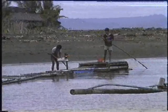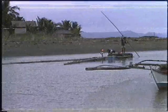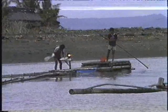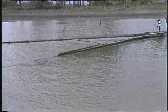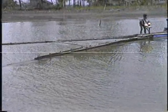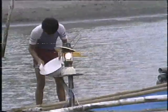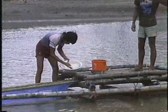Another gear is the push net with bamboo raft, or fry bulldozer, which is normally operated in relatively deeper areas of the fry ground. Two persons are required: one scoops and sorts the fry, while the other pushes the gear with a bamboo pole. Operation is usually undertaken at night to early morning and during calm weather. A pressure lantern is needed to facilitate catching and sorting of fry. Average total catch per operation is from 1,000 to 5,000 fry.